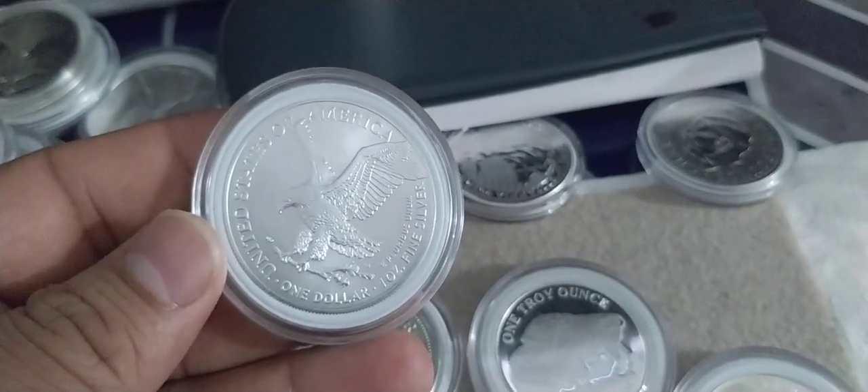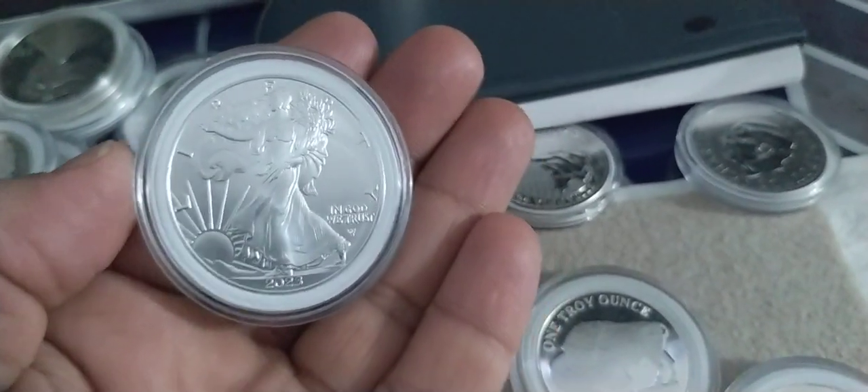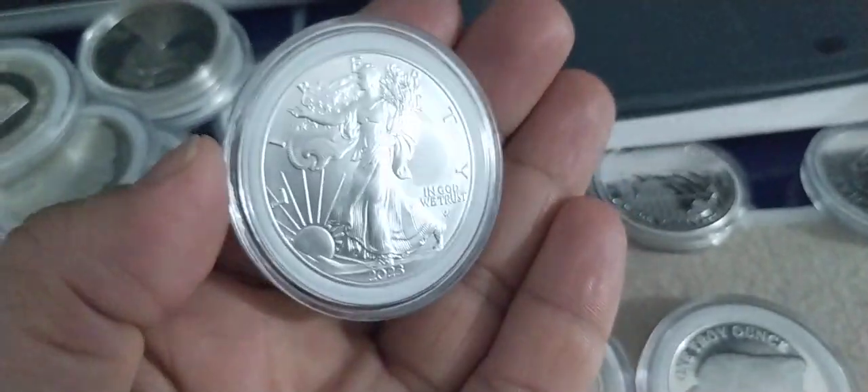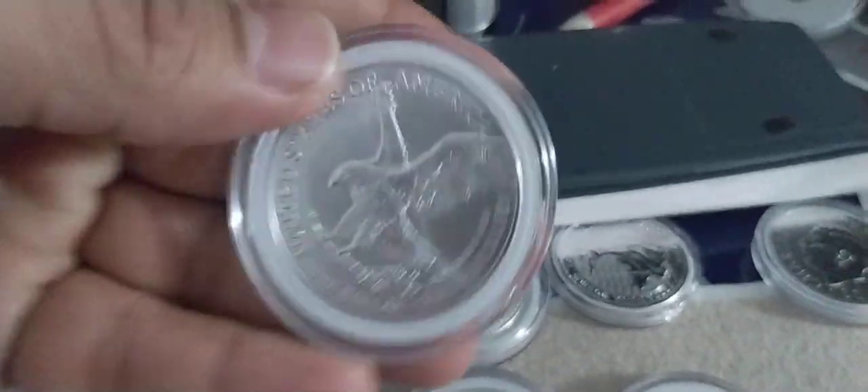Look at this one — Silver Eagle 2023. Wow, look at the new design they had on it.